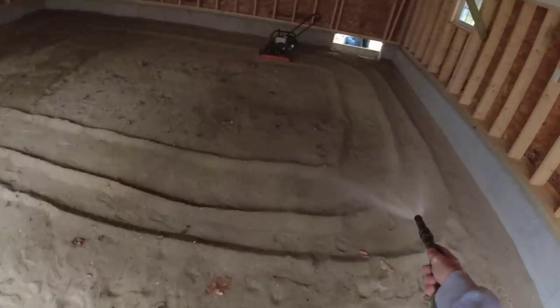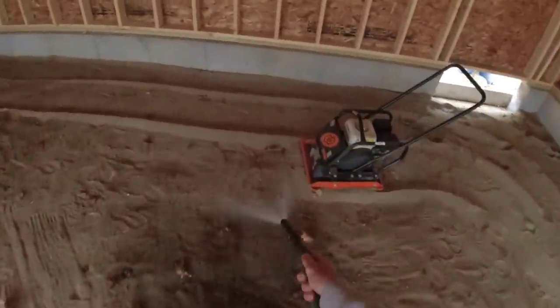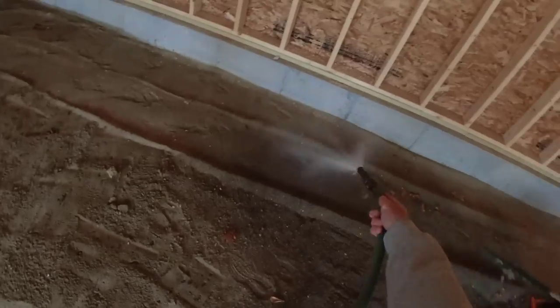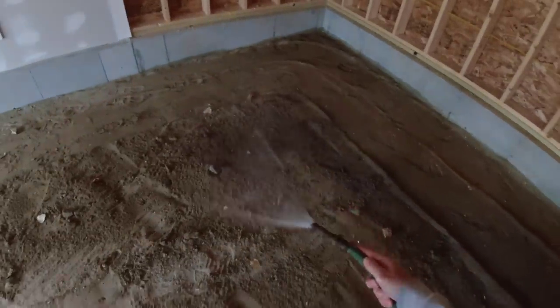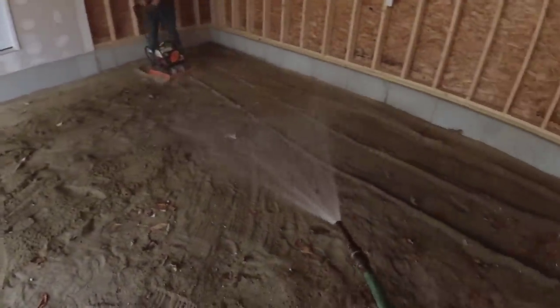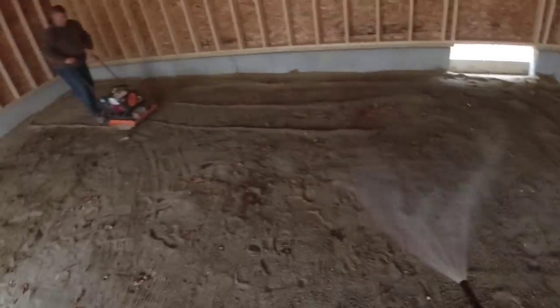Hey guys, so we're usually not responsible for doing the compacting, cleaning, and grading, but the excavator — this is just how he left it. We had to come in, and in order for us to get the floor done today, we had a little bit of prep to do. It was left over from the previous fall.